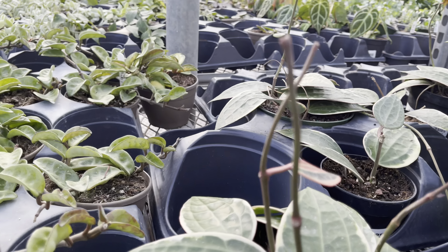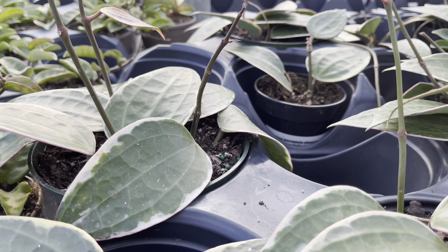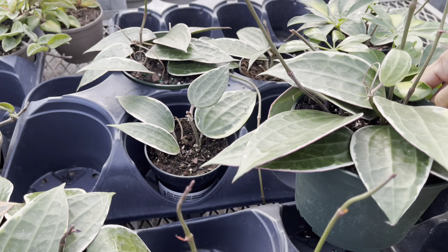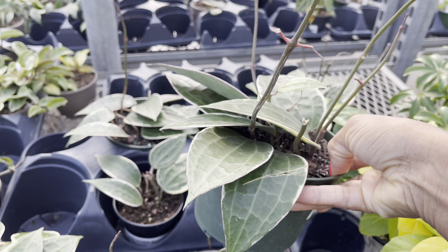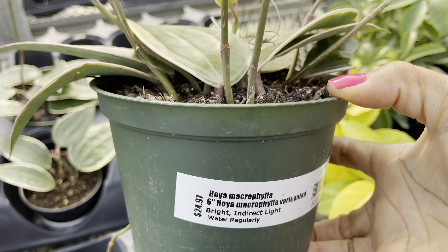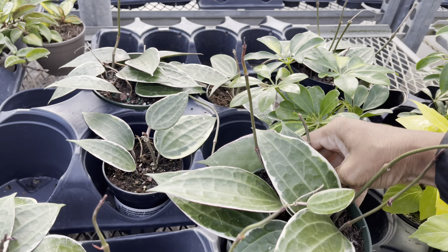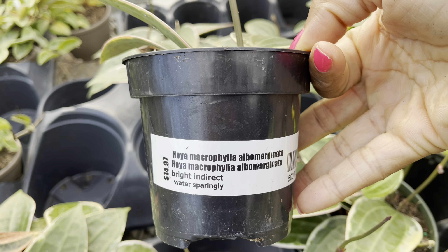That Dischidia was nice and trailing. Check out these Hoya macrophylla alba marginatas — one of my favorite Hoyas and it's only $25. They also have smaller pots for only $15.